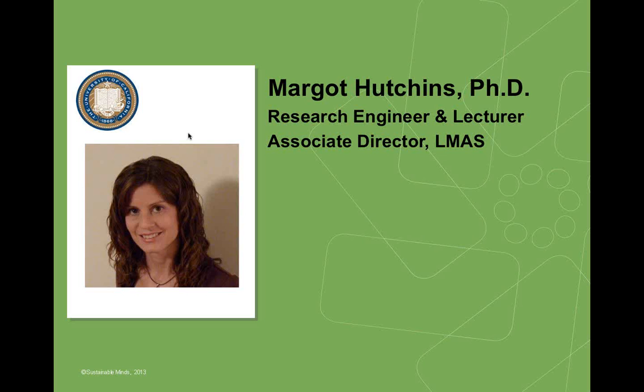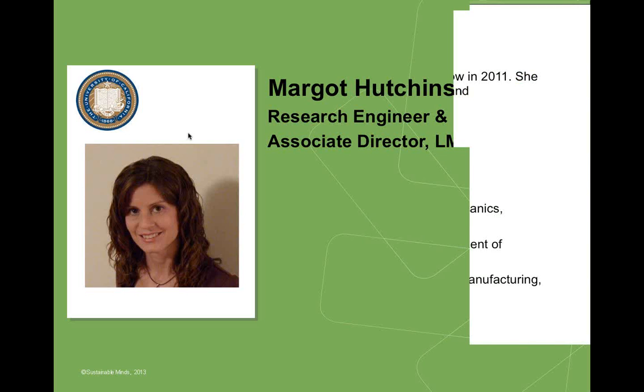So Margo, I'm going to turn it back over to you to talk about how you're using Sustainable Minds in your curriculum and what the students and you are learning. Great, thank you Terry.